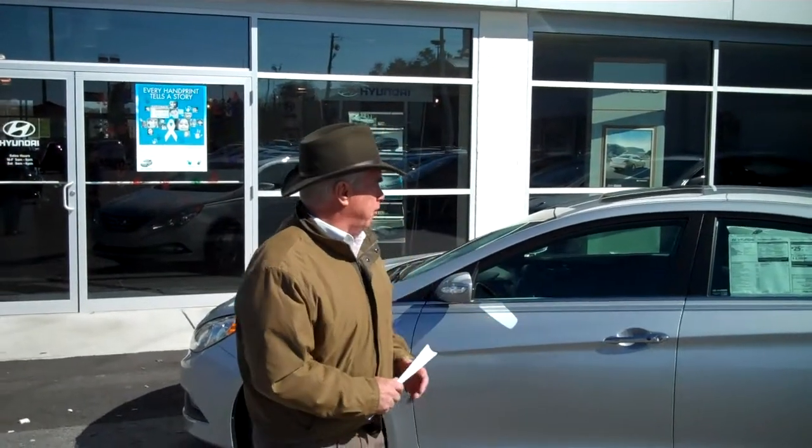Good morning, Ms. Gilda York. It's Corky Hurd. I'm with Tamron Hyundai. I want to thank you for inquiring about our 2014 Sonata.